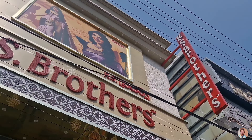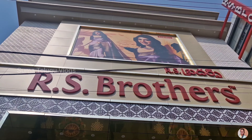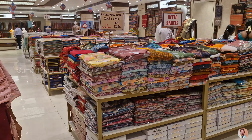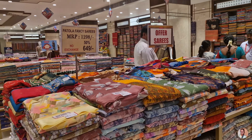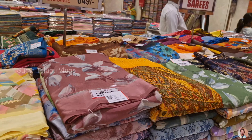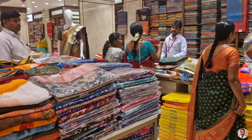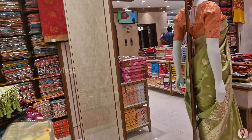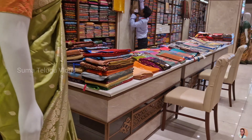Hi, welcome back to our channel, Suma Telugu Vlogs. Today, we have R.S. Brothers in Vijayawada. R.S. Brothers is a family shopping store. There are men's wear, kids wear, ladies wear, blankets, door mats, door curtains. All types of varieties are available in R.S. Brothers.